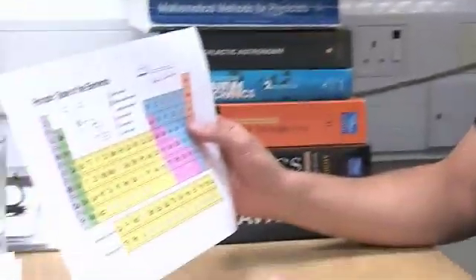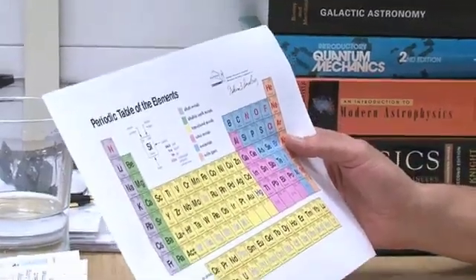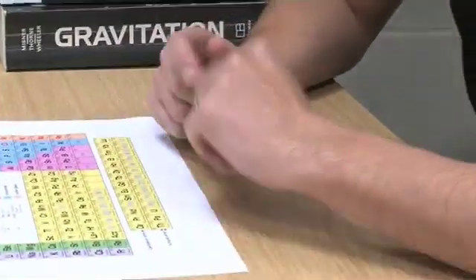Today we're going to talk about where all the elements came from. Here's a periodic table of all the elements that make up everything we see around us. So the iron in your blood, the gold in my wedding ring, silicon in your camera — where does all that come from?